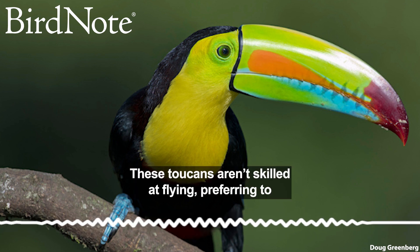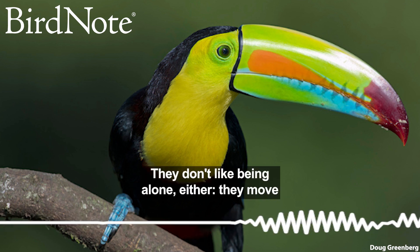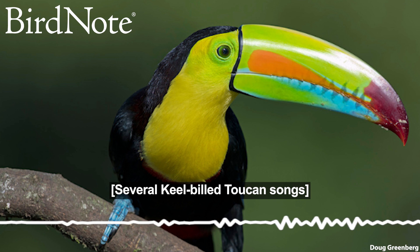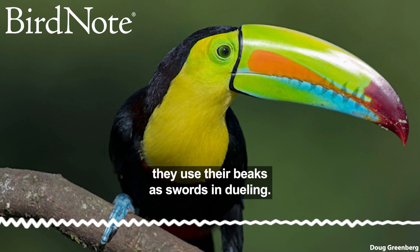These toucans aren't skilled at flying, preferring to hop from branch to branch. They don't like being alone either — they move in groups of 6 to 30 birds. And when living together creates some friction, they use their beaks as swords in dueling.